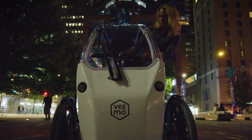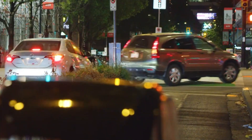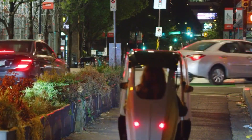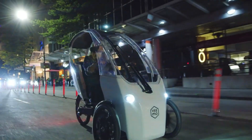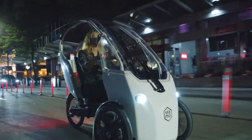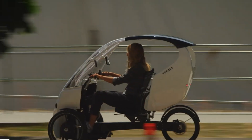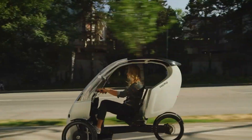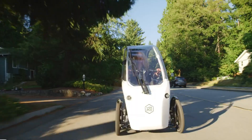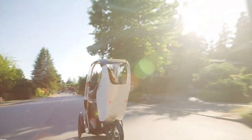Engineered for all-weather performance, this robust velomobile guarantees reliability throughout the year. Its ergonomic seating ensures a comfortable experience, while the spacious cargo area accommodates various loads. Equipped with street-legal power boosts and UL-certified batteries, the Veeam SE not only prioritizes safety but also champions eco-friendly transportation solutions, establishing itself as a frontrunner in sustainable urban mobility.